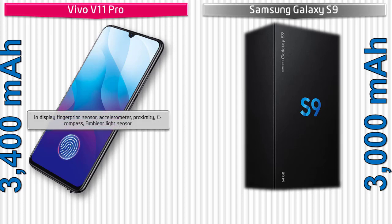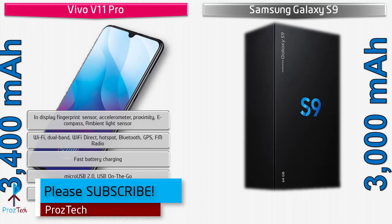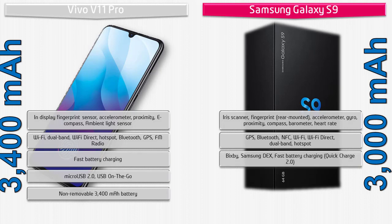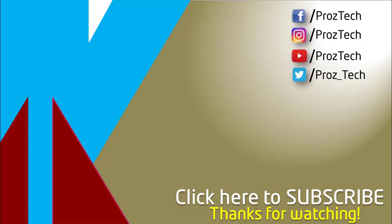The Vivo V11 Pro features an in-display fingerprint sensor, ambient light sensor, accelerometer, and proximity sensor, along with dual-band Wi-Fi, Wi-Fi Direct, hotspot, Bluetooth, GPS, FM radio, fast charging, micro USB 2.0, and USB OTG, powered by a 3400 mAh non-removable battery. The Samsung Galaxy S9 has a rear-mounted fingerprint sensor, iris scanner, accelerometer, barometer, gyroscope, proximity sensor, and heart rate sensor, with dual-band Wi-Fi, Bluetooth, GPS, NFC, Bixby, Samsung DeX, fast charging with Quick Charge 2.0, USB Type-C, and a 3000 mAh non-removable battery.